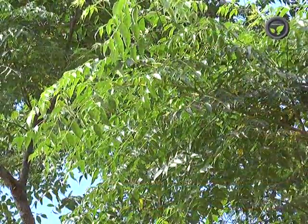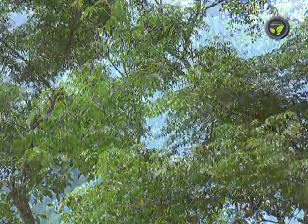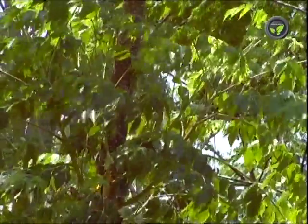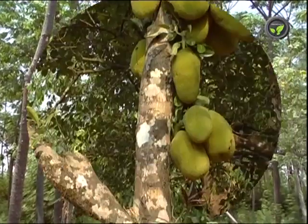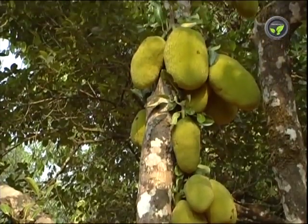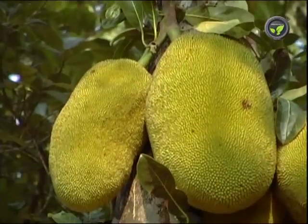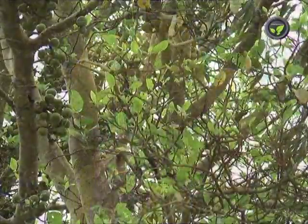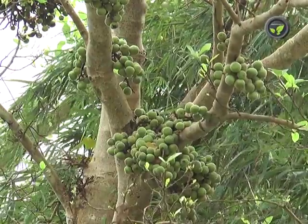Melia is another popular fodder tree in the villages. Tender leaves and fruits are given to sheep, goat, and other cattle. It withstands repeated lopping. This popular agroforestry tree grows very fast. Apart from these, jackfruit is one more nutritious fodder. Leaves, tender fruits, and ripened fruits may be fed on a small scale. Likewise, herbage and fruits of fig are also in use as fodder.